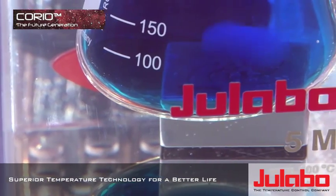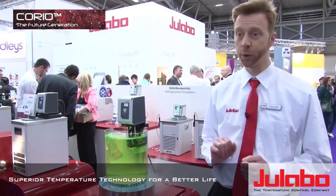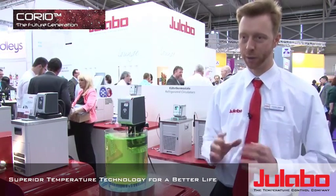ULABO is showing the innovative new line of circulators. The line is called Corio. It's a basic line coming out at the end of 2014.